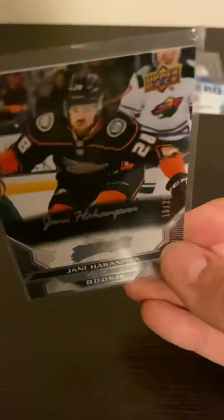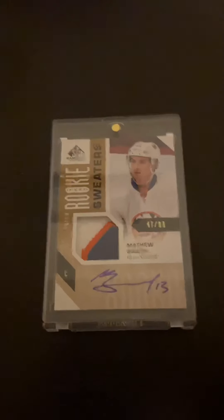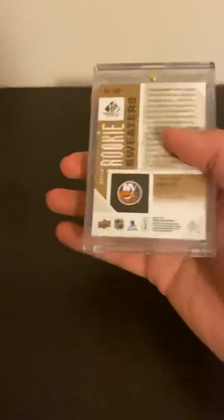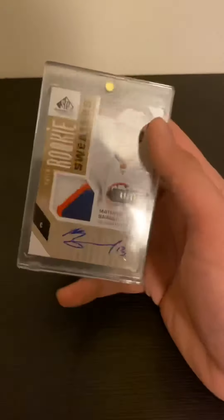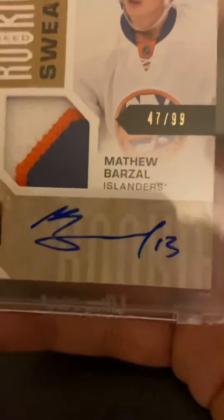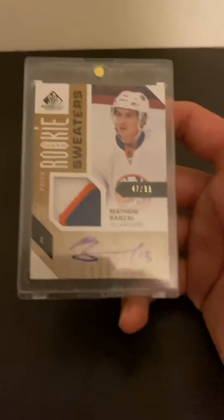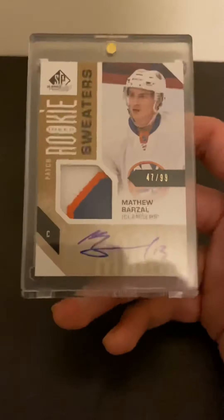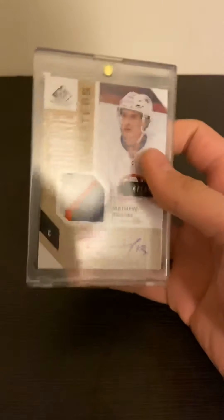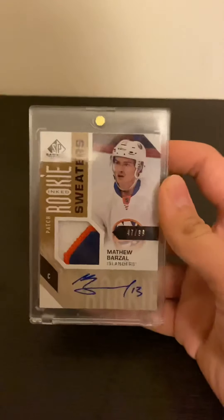Now the biggest pull of my life by far — and yes, I'm not kidding — I actually did pull this card out of a 16-17 SP Game Used. I got some other okay cards, like two Dromagillas, a Max patch, and one of the classic banners — but look at that: a patch autograph, numbered to 99, and it's a rookie. This is one-touch material and it's Matthew Barzal. It could have been some terrible player, but no — Matthew Barzal. If it was Auston Matthews I wouldn't complain, but this is by far the best pull of my life and I don't see myself topping it anytime soon.